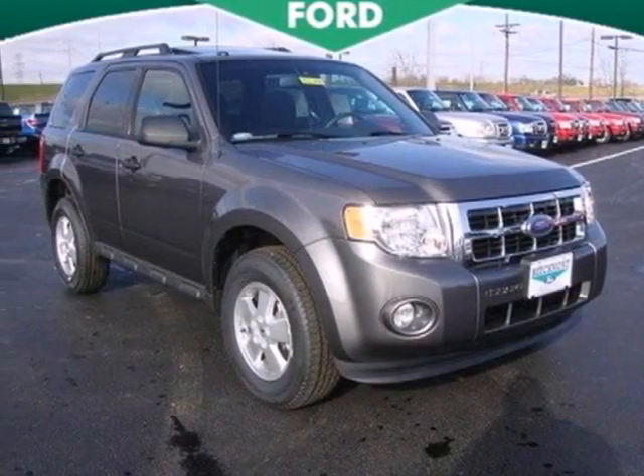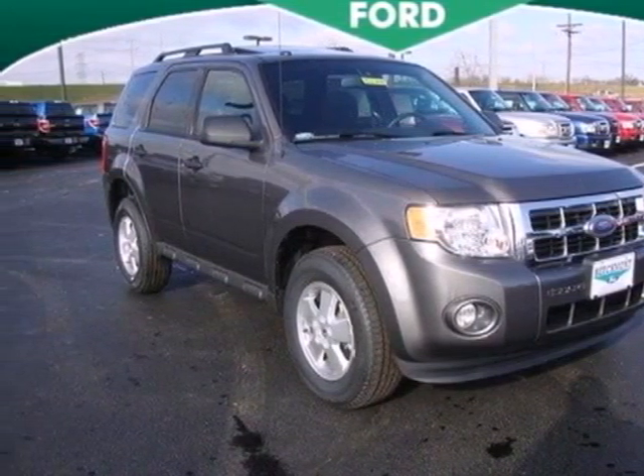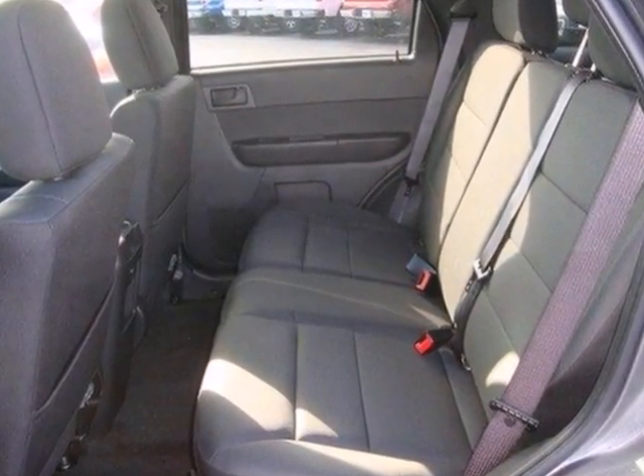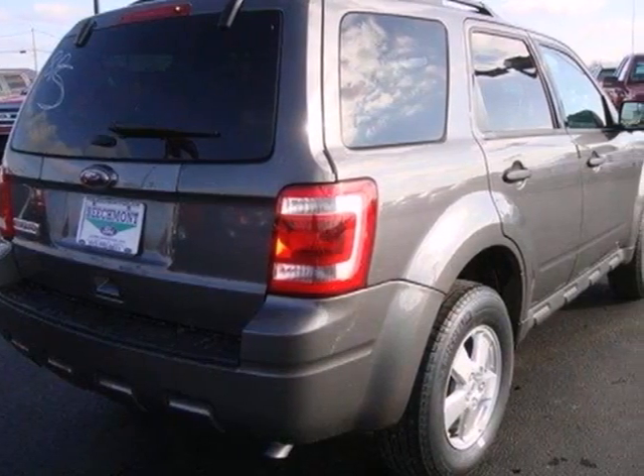Here's a 2012 Ford Escape. Everything about this spacious SUV is easy, starting with its keyless entry, air conditioning, cruise control, and low tire pressure warning.